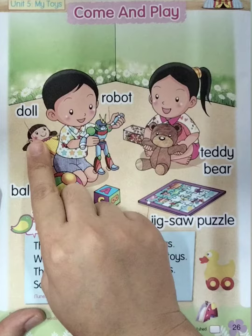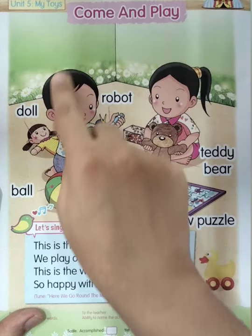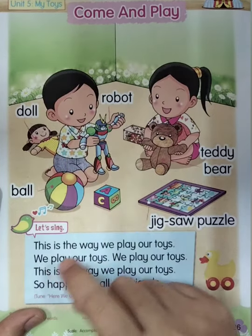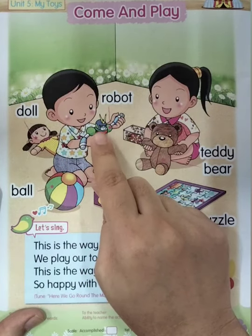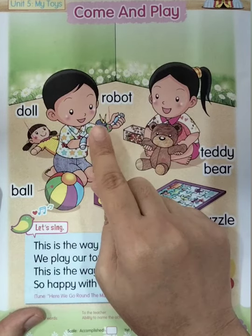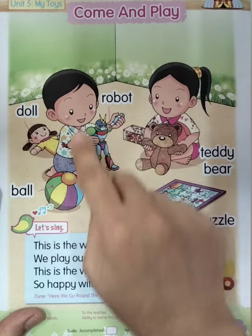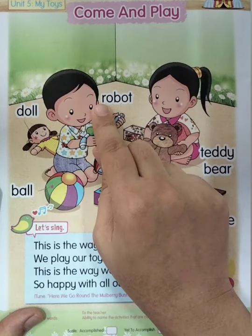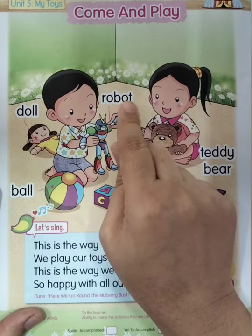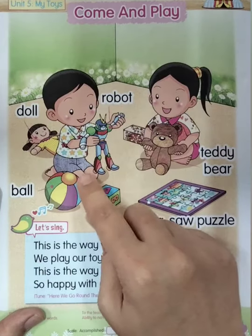So there are two toys that the girl can play. What are they? The first one is teddy bear, and the second one is doll. Now let us see the boy's toys. The first one — what is this, everyone? Good: robot! Good job. Once again: robot.